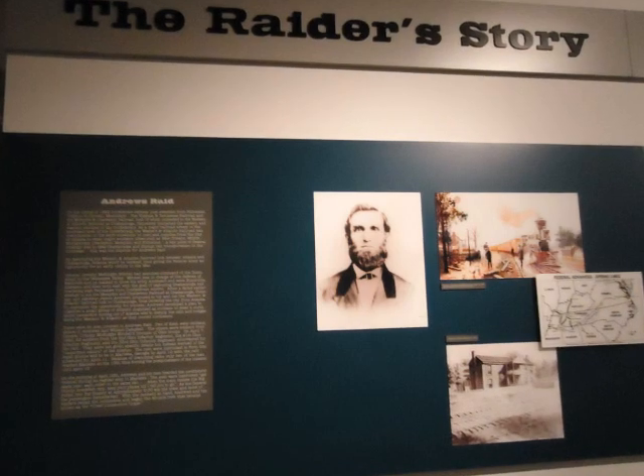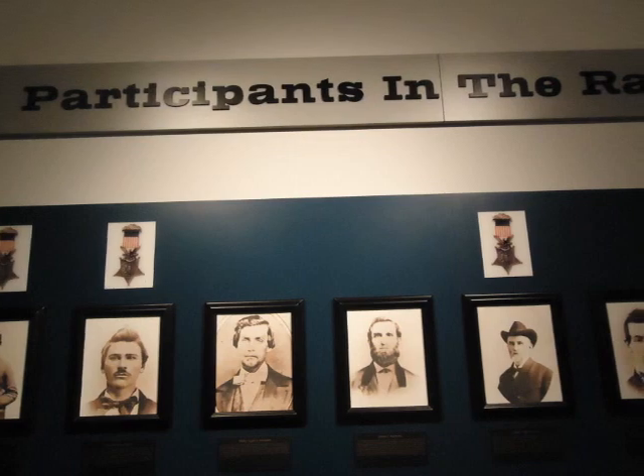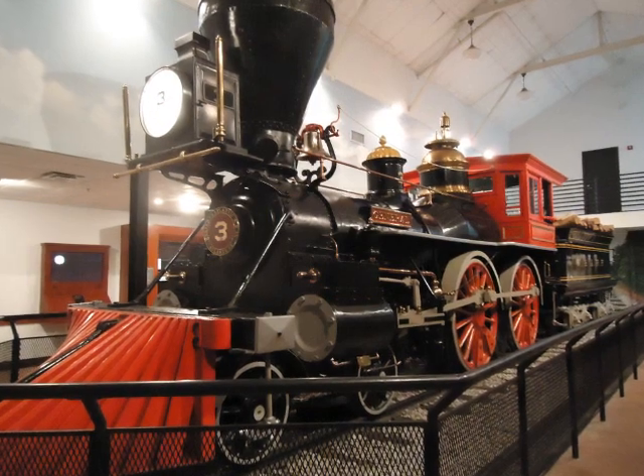The plan was ultimately unsuccessful thanks to the General's conductor, William Fuller, who chased the Union spies until they were finally captured before reaching Chattanooga. This became known as the Great Locomotive Chase.